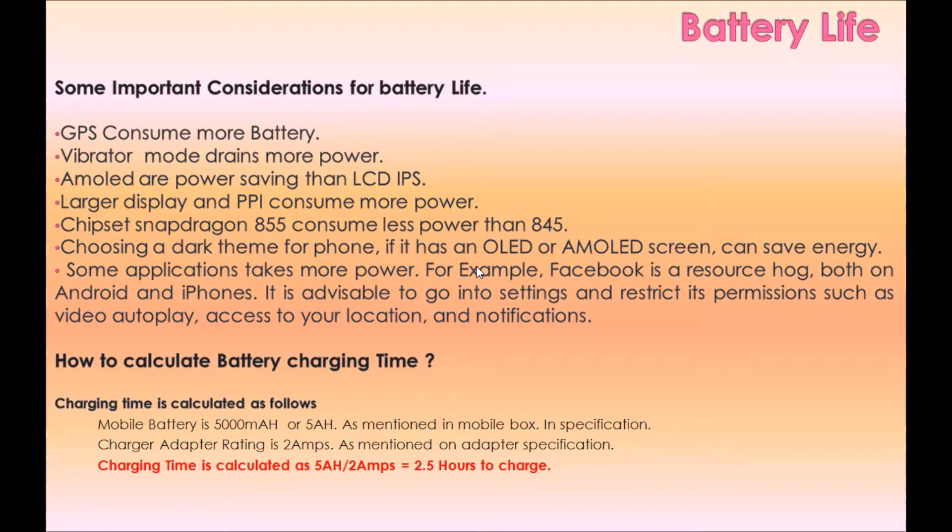Choosing a dark theme for your phone, if it has an AMOLED screen, can save energy. Some applications consume more power — for example, Facebook is a resource hog on both Android and iPhones. It is advisable to go into settings and restrict its permissions such as video autoplay, access to your location, and notifications.